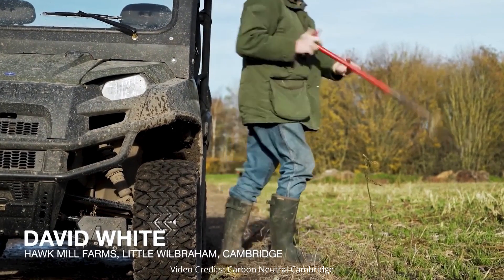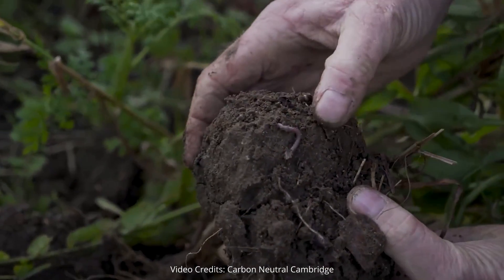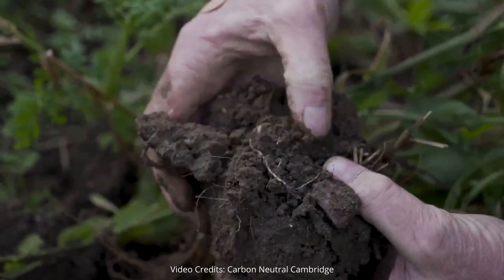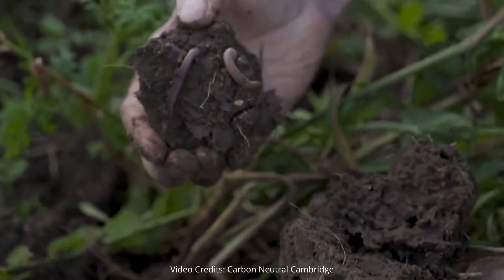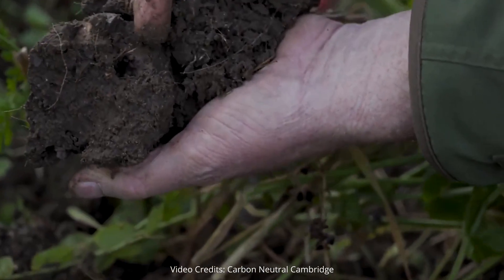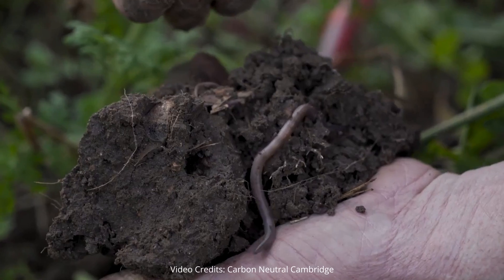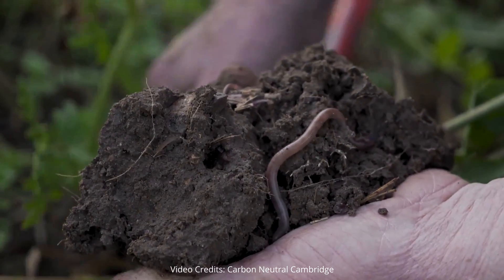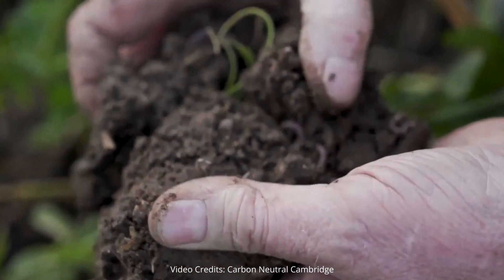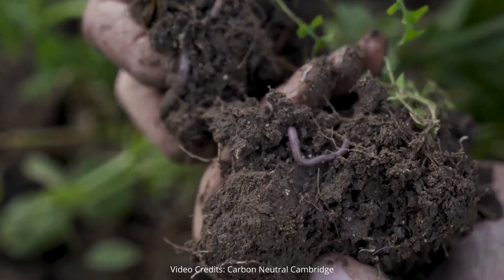Worms beaver away turning the vegetation that sits on top of the field after harvest into nutrition, munching and consuming it. The larger deep-burrowing worms make lovely drainage holes in the soil, which means rainfall percolates away really easily and quickly. This means conservation no-till farming is very resilient to the weather, with greater opportunities to plant when you want and significant cost savings.